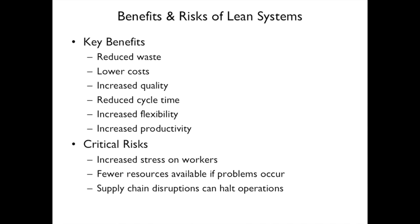There are some significant risks. First is increased stress on workers — it takes a lot of work to get lean in place, and if one worker starts slowing down, everybody sees it. Second, fewer resources means if a problem occurs, everything after that is disruptive. Third, supply chain disruptions can halt operations — if everything received from suppliers is just in time and there's a problem in the supply chain, everything shuts down.